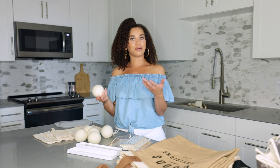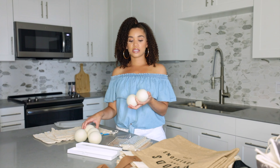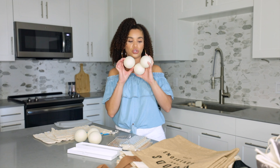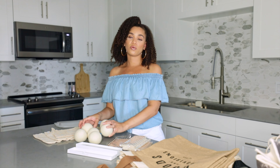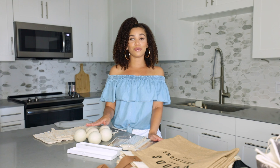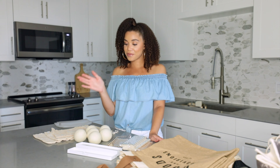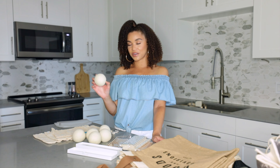The wool dryer balls come in a set of six. For smaller loads you'd use three balls, and for really large loads you use all six. I thought they were cool — it was a way to cut down on waste, so I said why not give it a try. I was definitely intrigued.